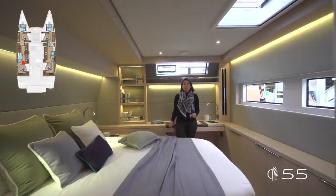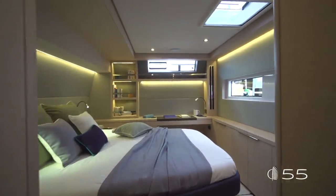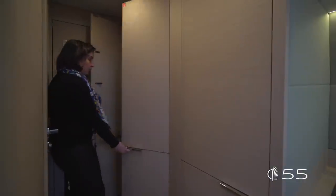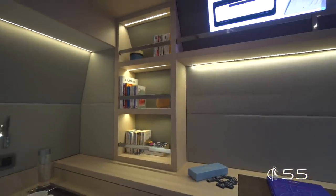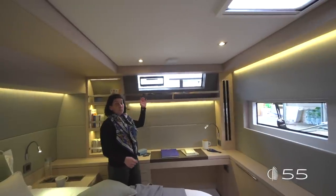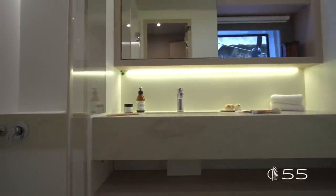The aft port VIP cabin is a large cabin featuring much in common with the owner cabin: a larger bed, numerous storages, and a large desk area aft. Three large wardrobes and drawers underneath the bed, plus outboard storages, complete the whole storage volume. A lot of luminosity enters this cabin from the outside windows and the aft windows. A separate, larger head completes the benefits of this cabin and raises the level of comfort.